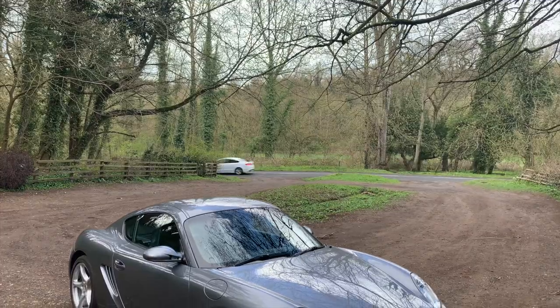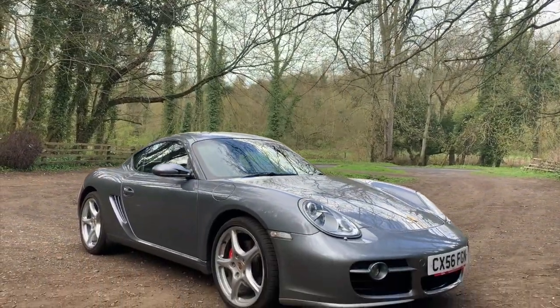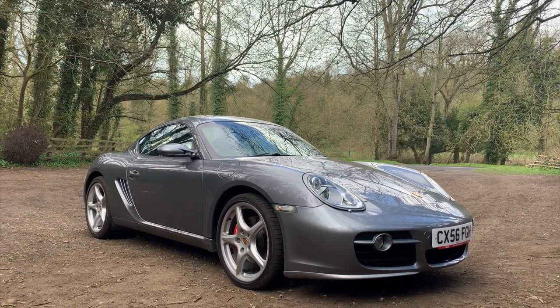Why did I specifically pick the Cayman S? Most people will tell you that car is riddled with bore scoring and the S should be avoided — that you need to be looking at the 987.2 rather than .1. The main reason for me was I just wanted a car with a big engine; the 2.7 was just a little bit too small. I just wanted a car that was fast out of the box with no messing around, so I took the risk and bought the 3.4.